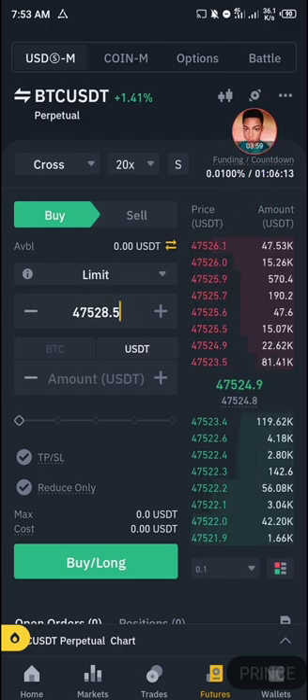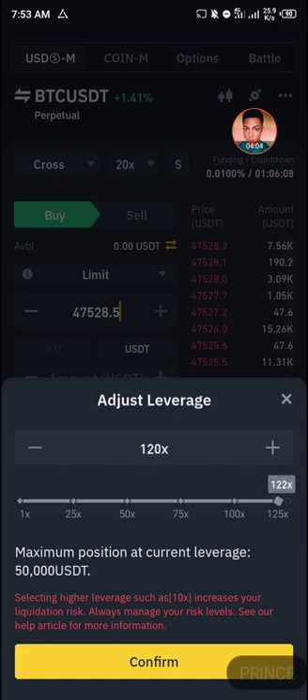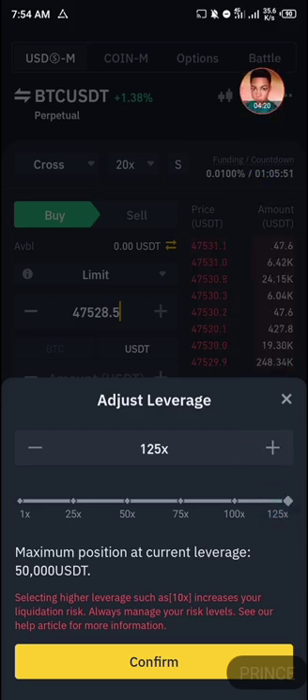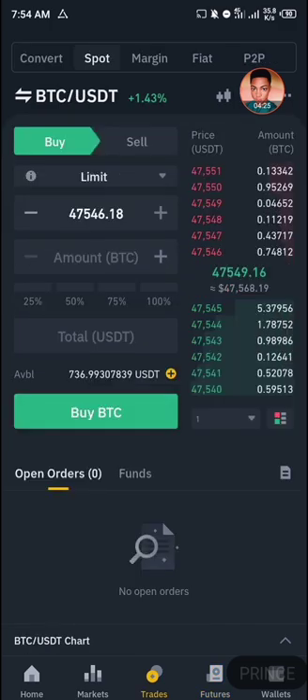Futures trading is risky because of something called leverages. As I increase the leverage, you can see it increasing as well. I don't have $50,000 USDT in my account right now, but I can actually trade up to $50,000 USDT using a maximum leverage of 425x. Like I said, I basically use spot trading as it's less risky, and it's a nice way to make money consistently.